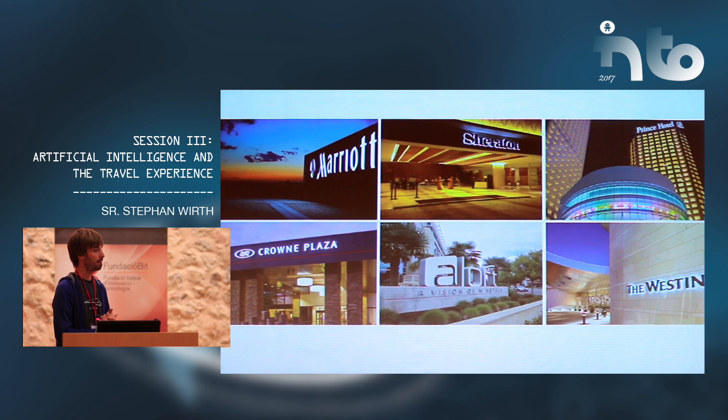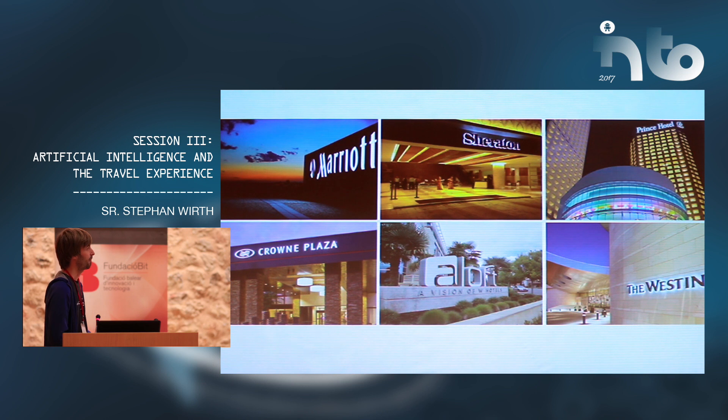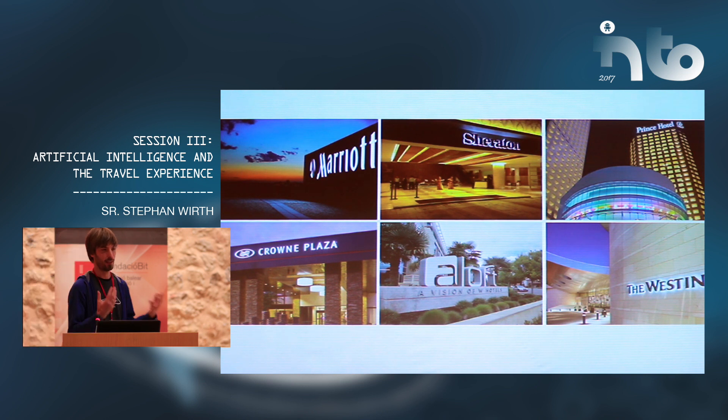We are not just theoretical — we are actually deploying robots. We have lots of robots all around the world already deployed and being used in hotels right now 24/7. Most of our robots are in the US: around the San Francisco Bay Area, Los Angeles, Las Vegas, New York, Miami, and Chicago. Internationally we are also deploying robots to Japan, Singapore, Belgium, and Dubai. We are growing right now and I'd love to see a robot coming here to Mallorca as well.